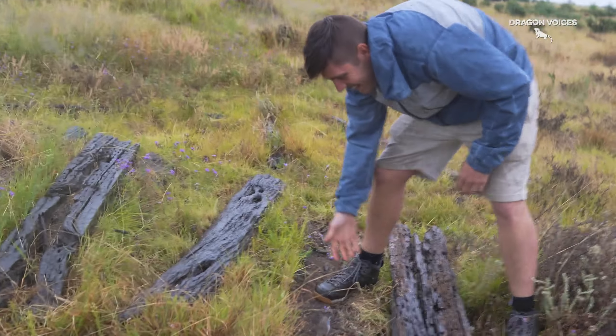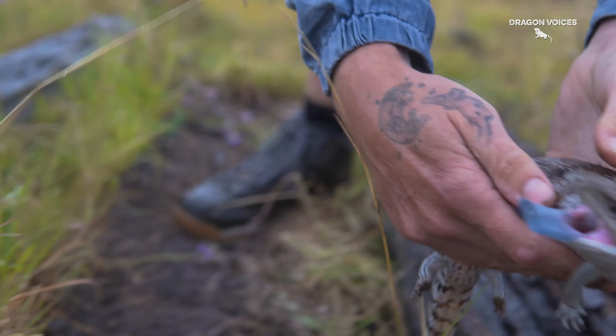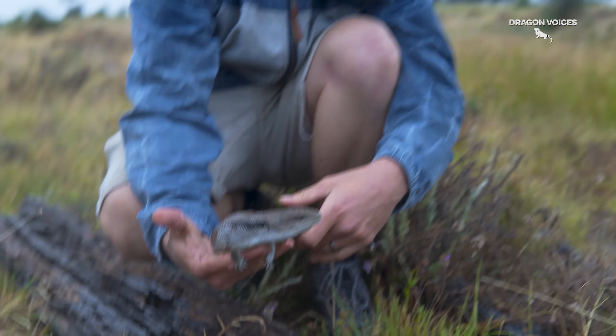Hey! Hello! What's that? Oh my god! It's a blue tongue skink! Blue tongue skink! Hey buddy, are you sleeping?